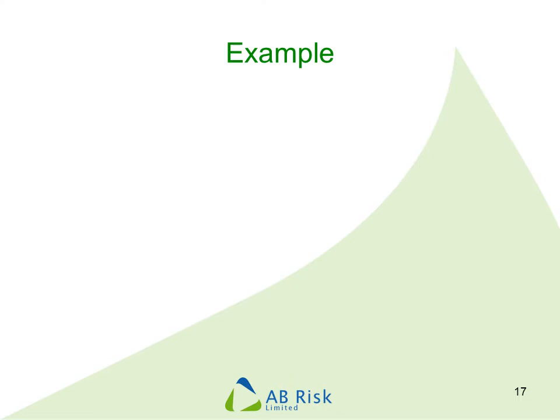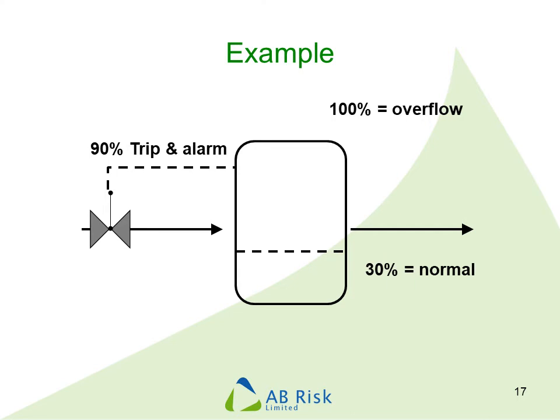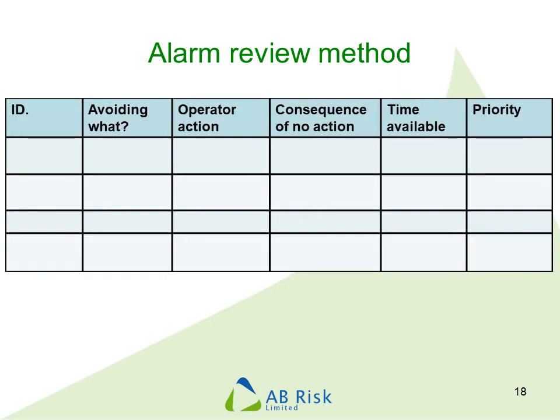I'm going to use a simple hypothetical example to illustrate the alarm review process. We have a vessel with liquid flowing in and out, normally operating at 30% full. If the level reaches 100% the liquid will overflow, causing a safety hazard. To avoid this, we have a trip set at 90% level that would shut the inlet valve. We also have a pre-trip alarm set at the 70% level — the idea being that it occurs before the trip point and gives the operator time to intervene. We will review these two level alarms using a table to document our findings.